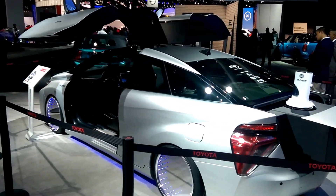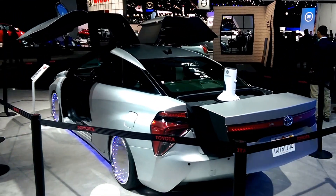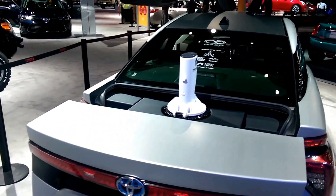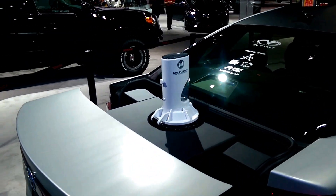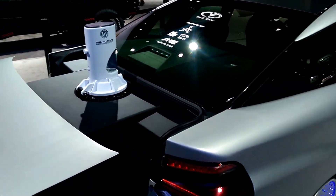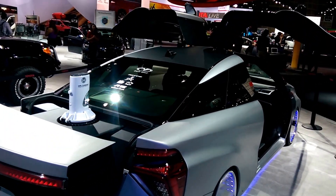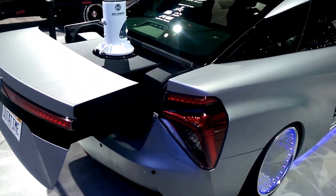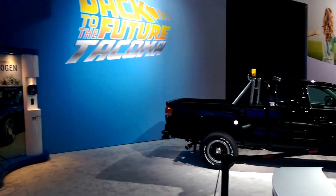We've got the Back to the Future Mirai hydrogen power. Unfortunately it doesn't run on Mr. Fusion, where they just put garbage in the movie and that powered the vehicle, but it is the hydrogen fuel cell powered Toyota Mirai just done up to look like the DeLorean and Tacoma here.